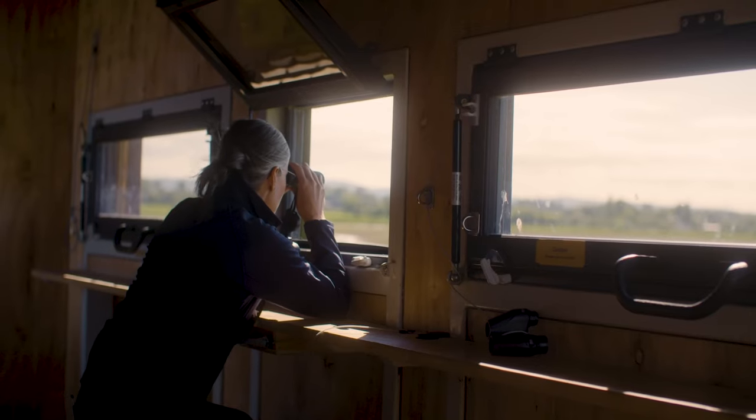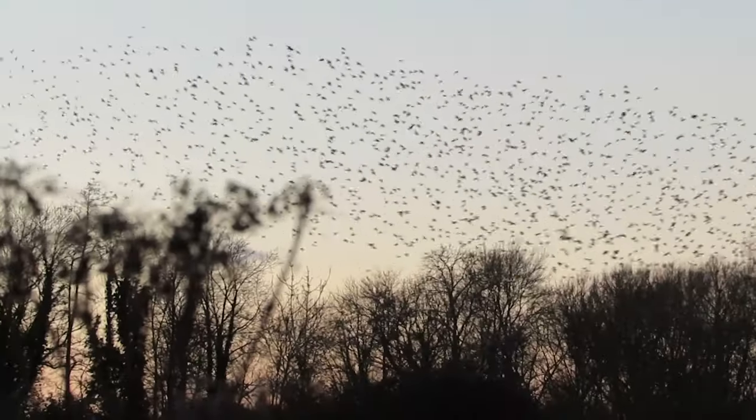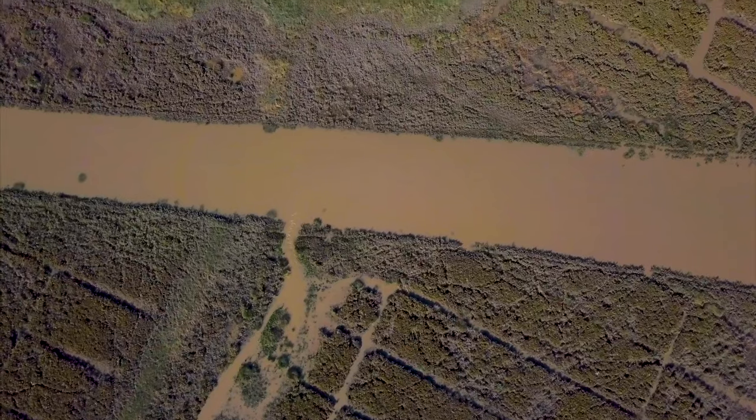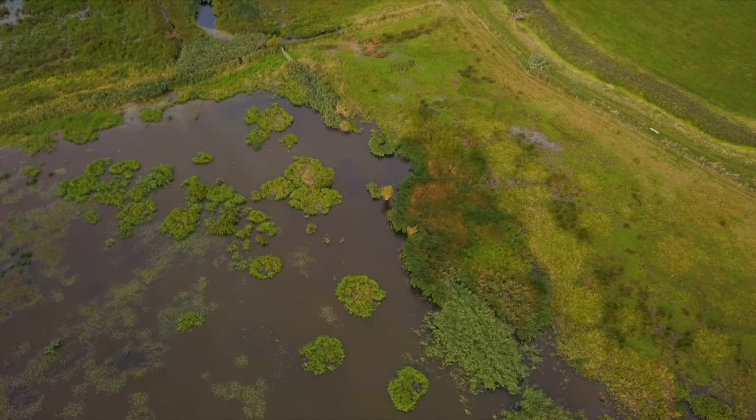When land meets water, amazing things happen. Wetlands store prolific amounts of carbon, they reduce the flood risk, they treat water, and they're also fantastic for our health and well-being.